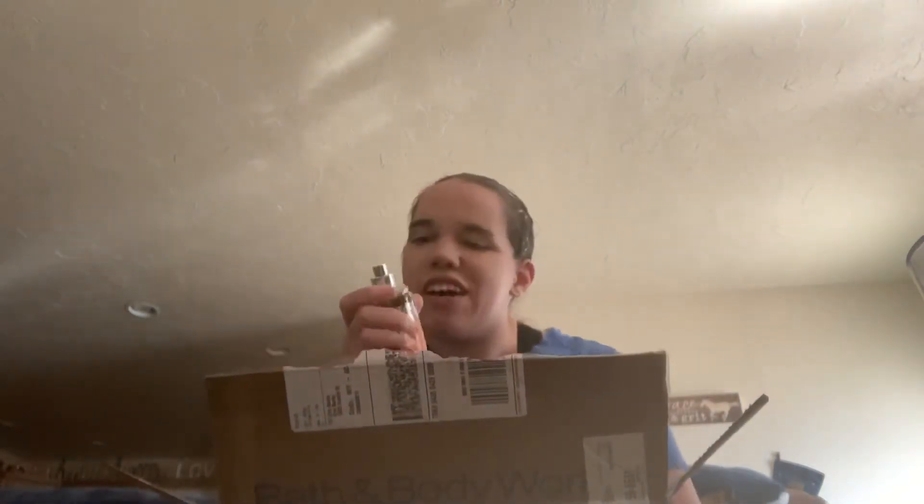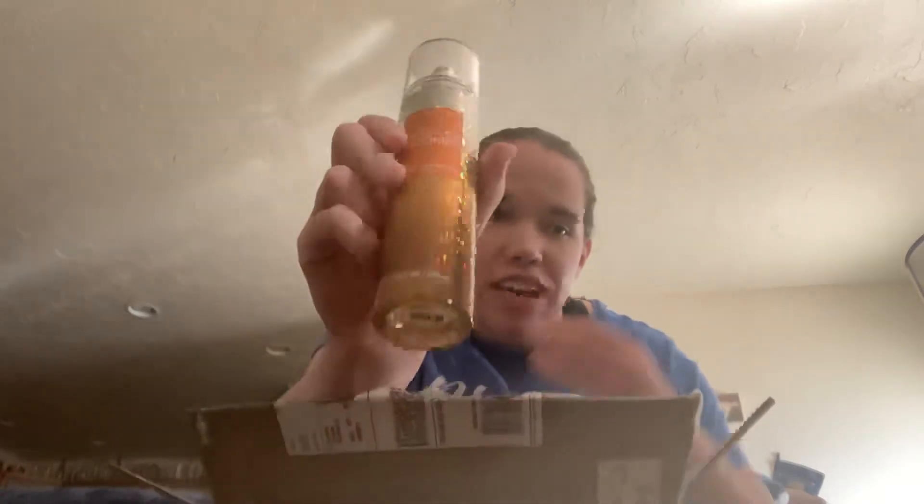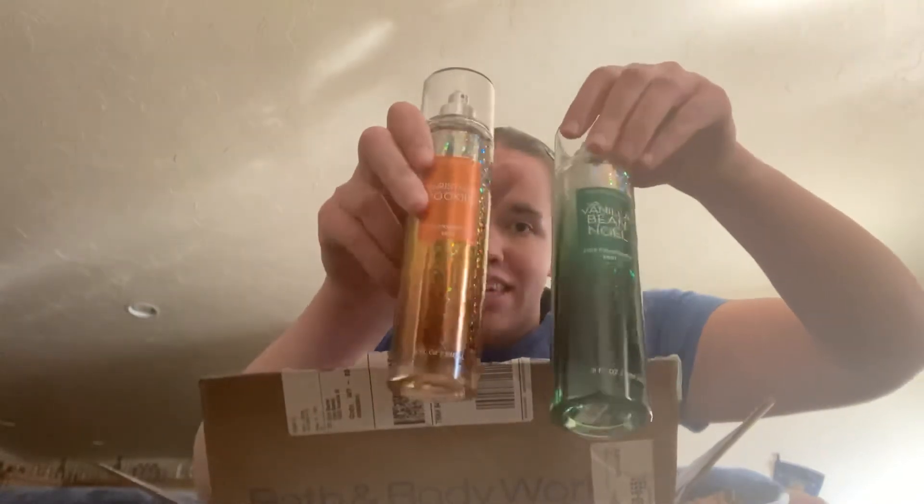For fun to try, I ordered the Christmas Cookies Body Spray. I kind of want to spray this one now. That one is good — there's more of a cookie dough, like a raw cookie dough quality to it than Vanilla Bee Noel has. But I love both. It'd probably be great to layer these two together, to be honest.